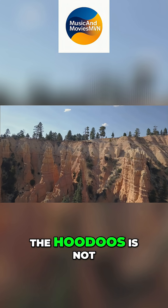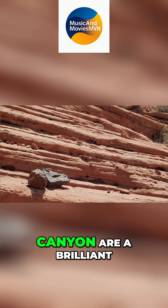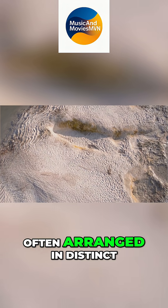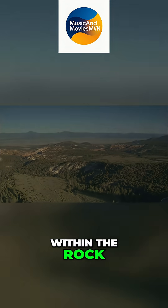The breathtaking beauty of the hoodoos is not just in their shape, but also in their vibrant and varied colors. The rocks of Bryce Canyon are a brilliant tapestry of reds, oranges, pinks, and whites, often arranged in distinct horizontal bands. The dominant reds and oranges come from iron oxides — essentially rust — within the rock.